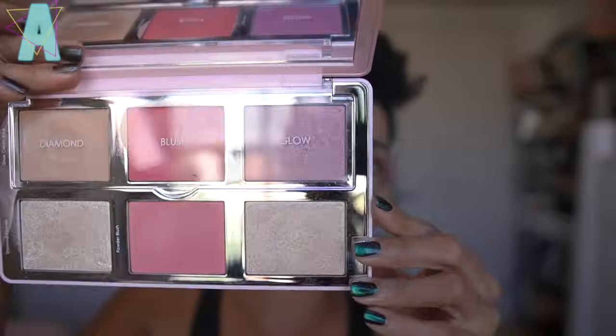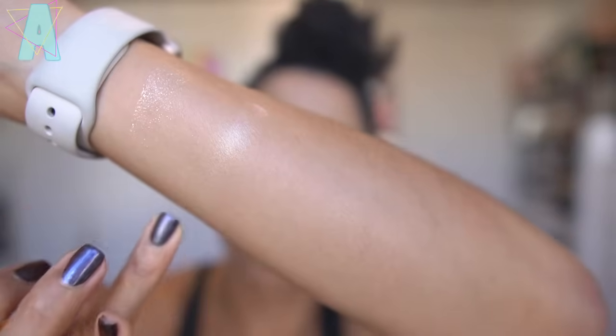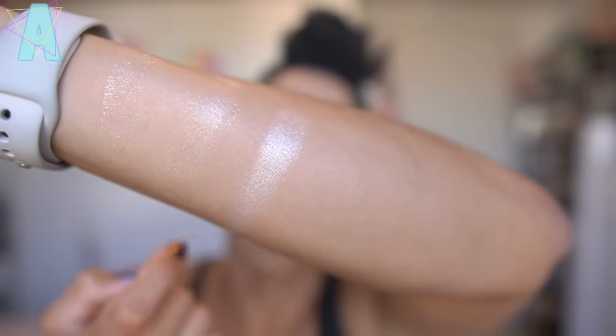Then we saw the Diamond and Blush palette in 2018, which I have right here — this is in Daria. It has the same setup as the Sculpt and Glow: a plastic lid with cream products — glow cream base, cream blush, and dual glow — and then the diamond powder. From the swatch, you can see there's not a heavy base of color, just that beautiful twinkle of shine. You apply the glow cream base first, then layer the diamond powder on top to create a high-impact shine on the cheekbones.